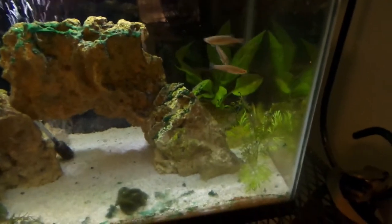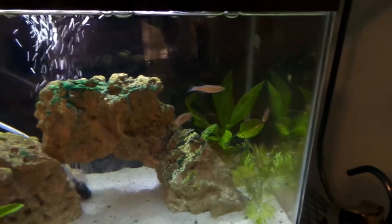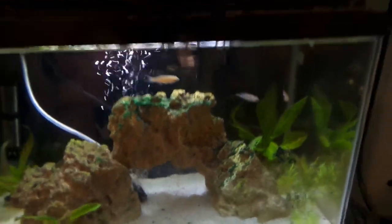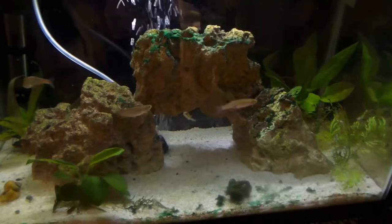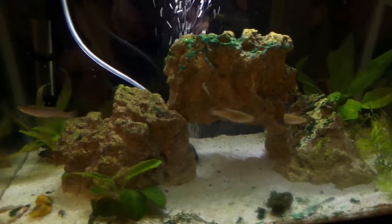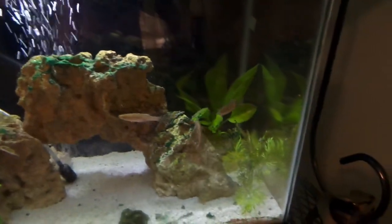There goes one of the puffers right there. The danios are going to be constantly moving schooling fish — that's why I wanted to get them in here, to have some more movement, kind of like what we did with the white clouds in the crayfish tank. There's one of the puffers right in the middle of them, and those guys are already schooling up — look at them!